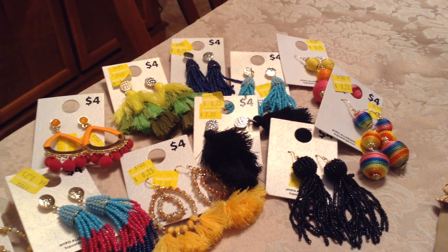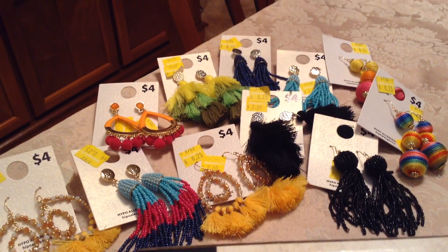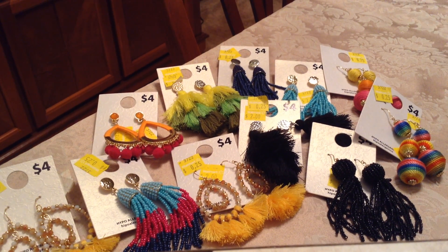This is my haul from Walmart on earrings. One thing that inspired me to get them is that I had to dress up for African Sunday and I wanted a different type of earring, so I kind of went haywire. You take care and be blessed, guys, and look out for the giveaway. Take care. Bye.